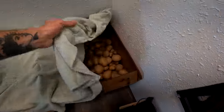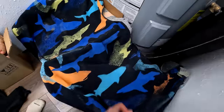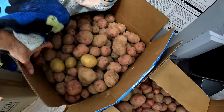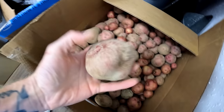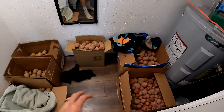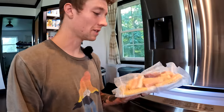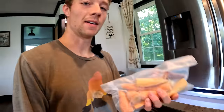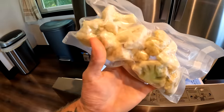One more thing we preserved is our potatoes, which did so much better this year than last year. We have them stored in our second bedroom closet — golden potatoes and red potatoes in boxes covered with blankets to keep the light off. We also blanched and froze our carrots this year, and we have a lot of cauliflower in the freezer as well.